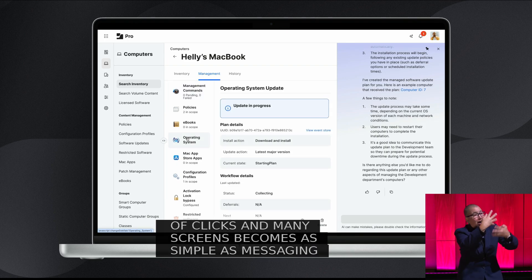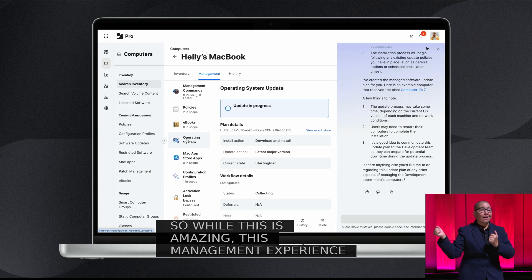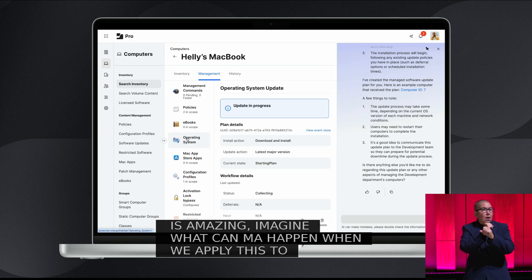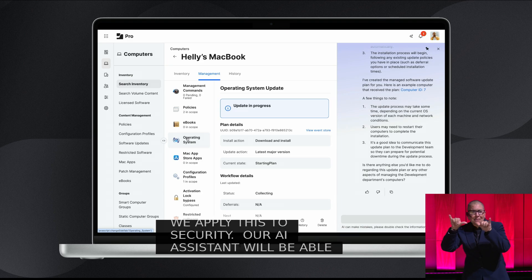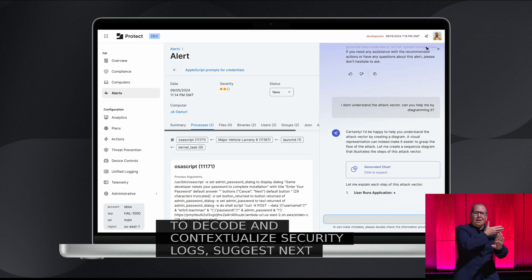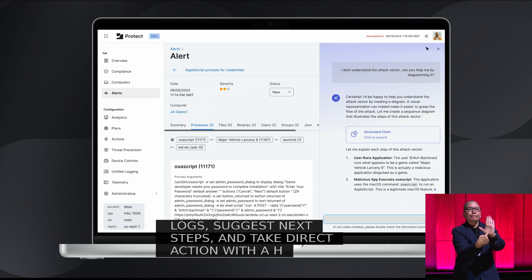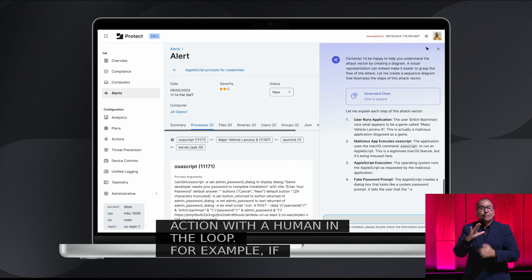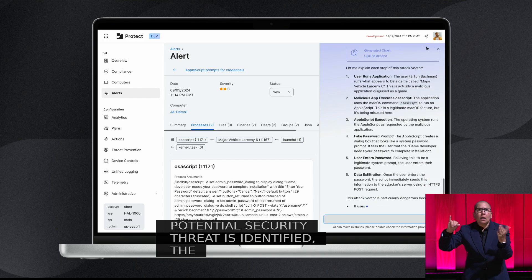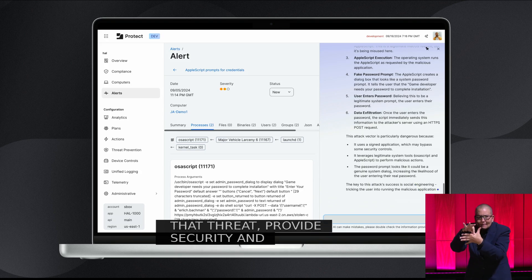While this management experience is amazing, imagine what can happen when we apply this to security. Our AI Assistant will be able to decode and contextualize security logs, suggest next steps, and take direct action with a human in the loop. For example, if a potential security threat is identified, the Assistant will immediately assess that threat, provide security and implication context, and offer a range of recommended actions.